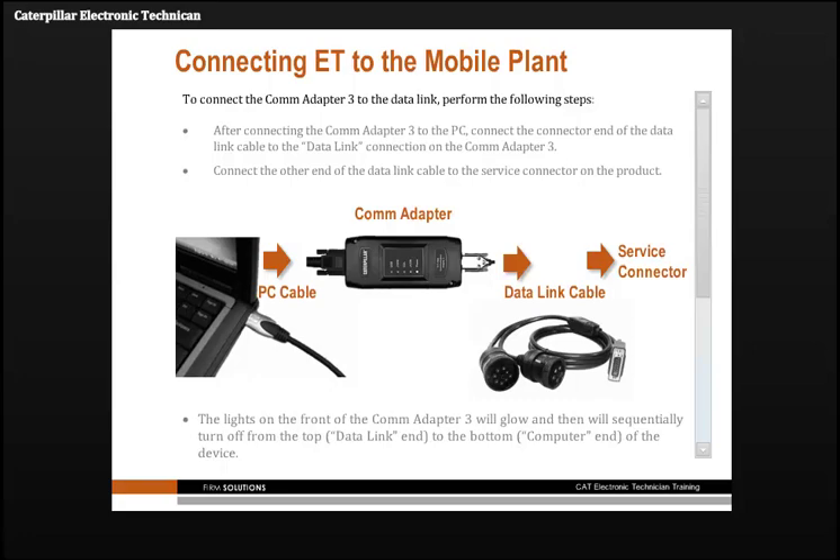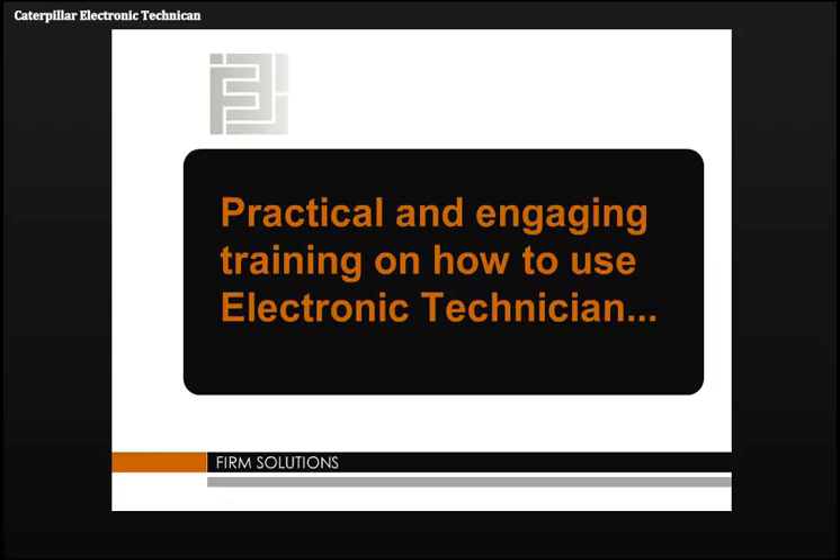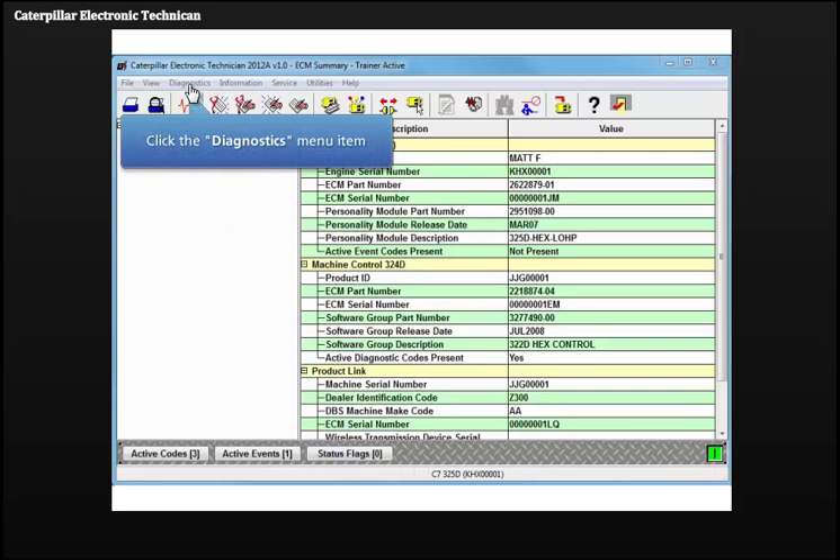Are you making the most of your investment in Caterpillar Electronic Technician software, hardware and licenses? Could your staff benefit from some practical and engaging training on how to use the service tool more effectively?